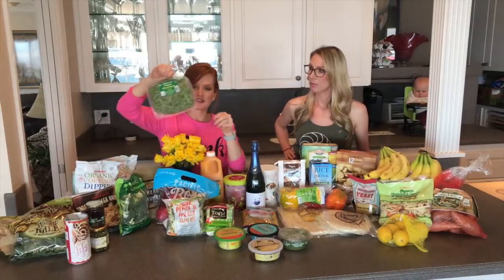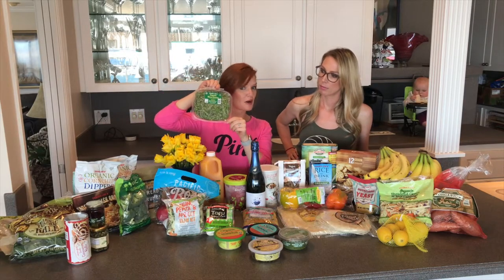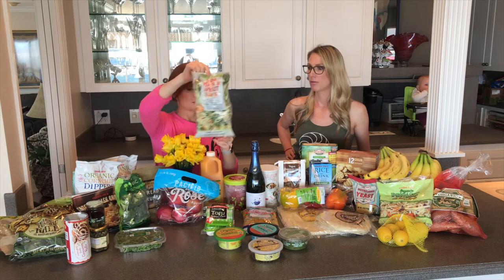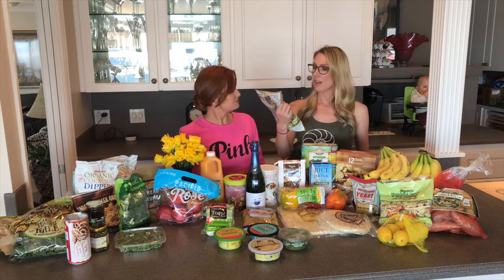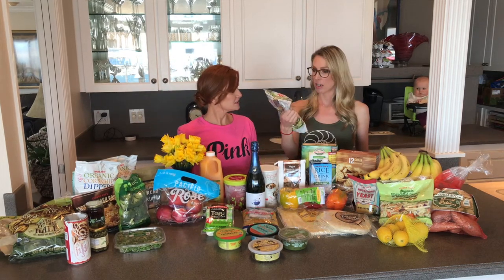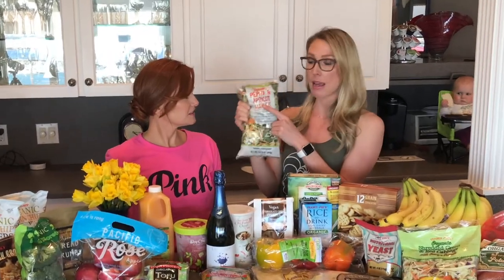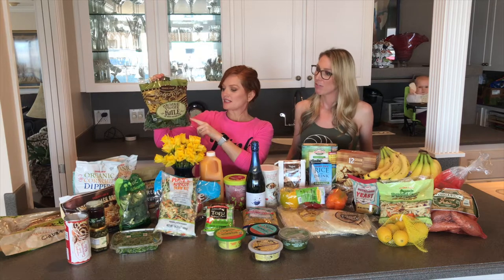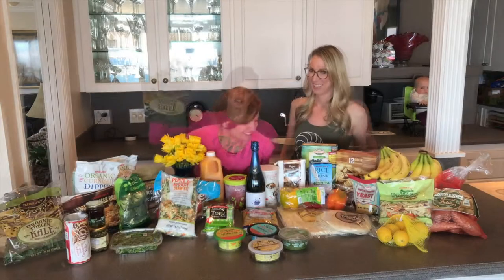We got some micro greens to go in our wraps for tomorrow at Disneyland. This salad is one of Taylor's favorites — the tahini pepita apricot slaw kit, so good. And kale is another great one. I love having kale salads and throwing it in my smoothie. When I put it in a salad I do like to massage it with a little bit of lemon and salt and pepper and it just makes it taste so delicious.